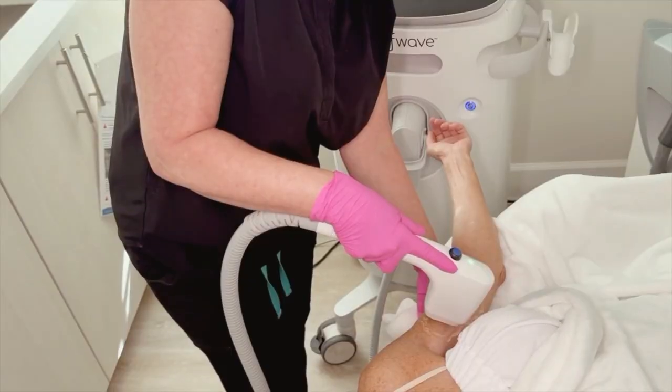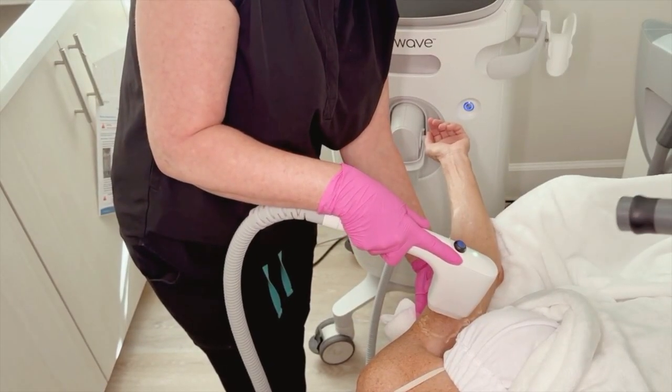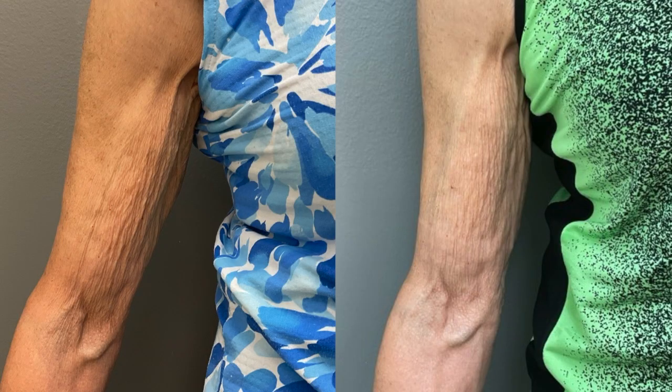Softwave smooths fine lines, lifts the brows, tightens the jawline and neck, and improves laxity of the décolleté. It can also help with acne scars, cellulite, and crepey skin on the arms and above the knees. Essentially, Softwave works anywhere you want firmer, more youthful-looking skin. And it pairs beautifully with other treatments like fillers, neuromodulators, and resurfacing to create a layered, natural result.